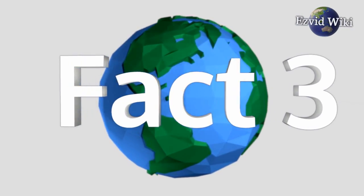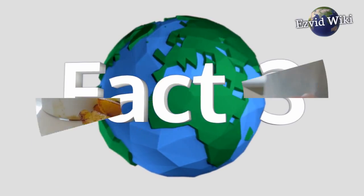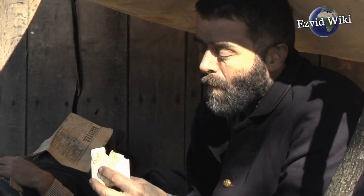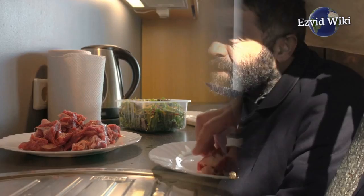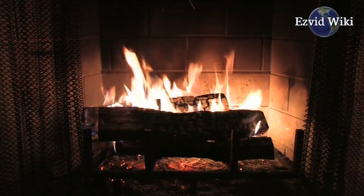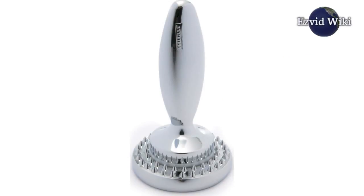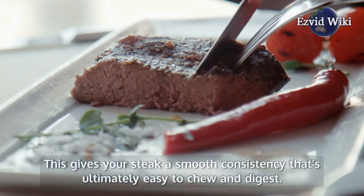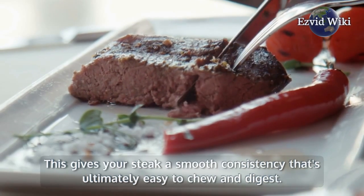Fact number 3. Generally speaking, tenderness refers to a variety of factors. This includes the amount of chewing resistance experienced during consumption, how the meat is cooked, and how much liquid is lost at high temperatures. The meat tenderizer's job is to soften fibers and connective tissues. This gives your steak a smooth consistency that's ultimately easy to chew and digest.